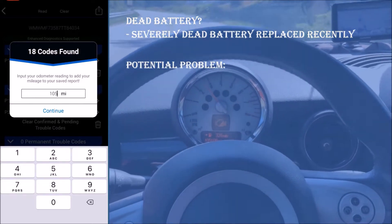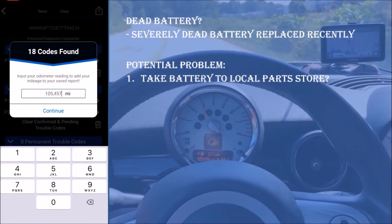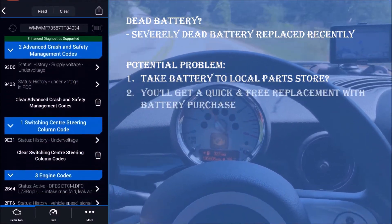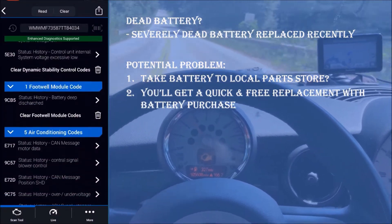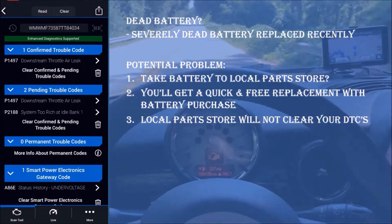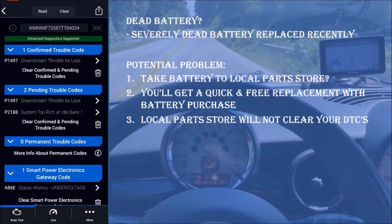Here's a potential problem. If you take your car to an auto parts store that provides a battery change when you buy the battery from them, they will surely install a new battery, charge you, and send you on your merry way. But what they should do is clear all diagnostic codes to eliminate any low-voltage errors in the car's various modules.